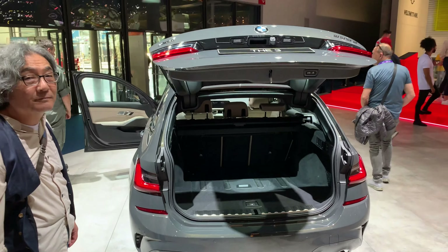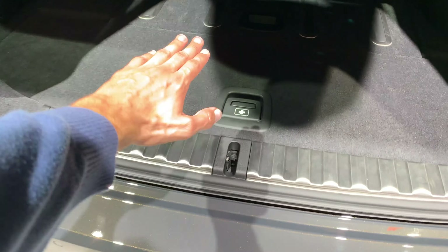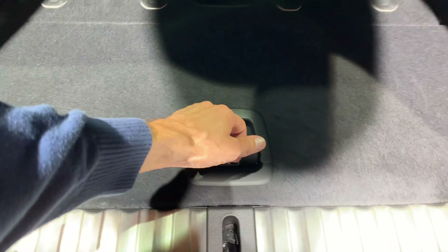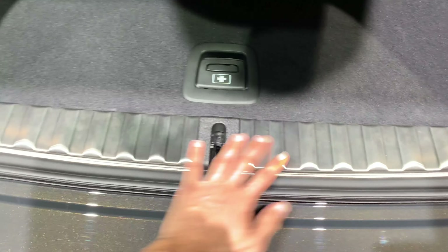So automatic unlocking, big space, we have LED lights on the top, closing options of course, a little extra storage area, aluminium doorstep, flat entry for your cargo.